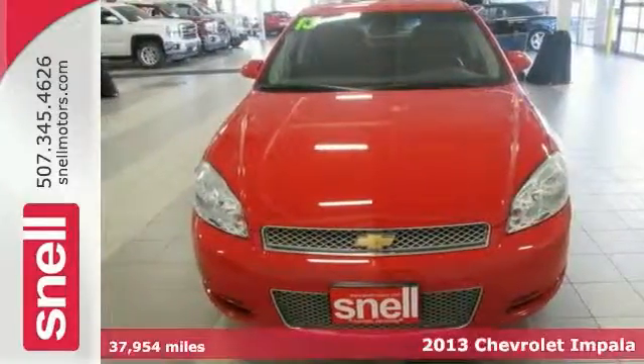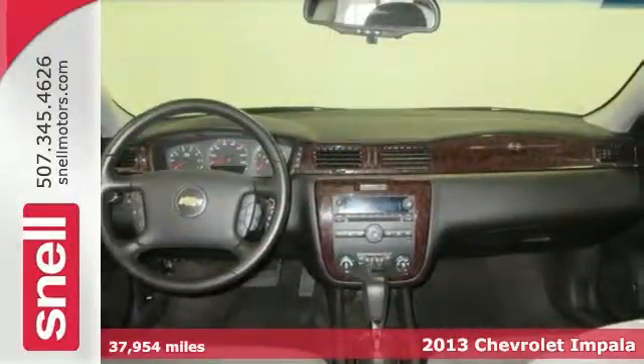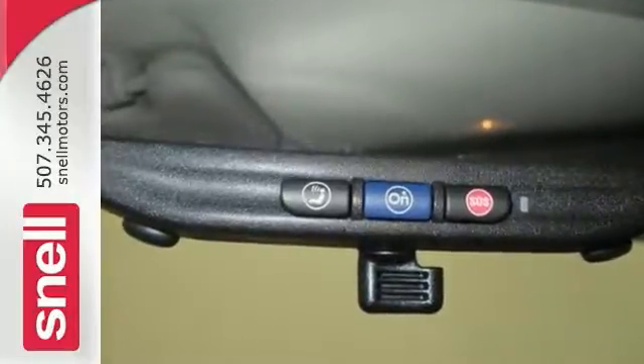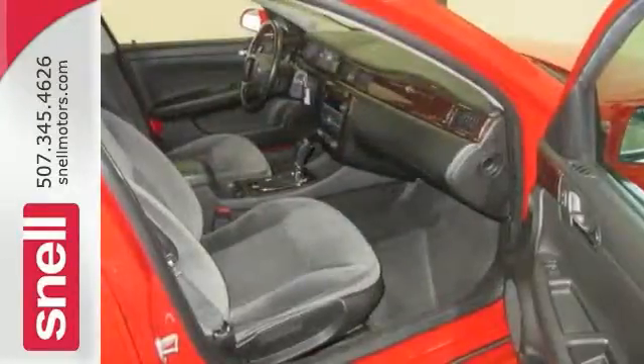If you want an amazing deal on an amazing car that will carry all the people you care about, then you need to take a look at this family-hauling 2013 Chevrolet Impala. This LT model includes keyless entry, electronic stability control, and really stylish alloy wheels. And this stylish sedan is ready to go on the road again.